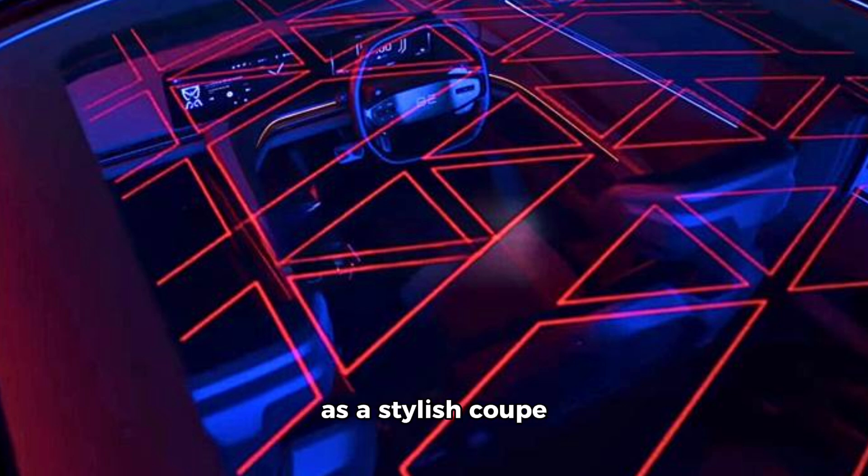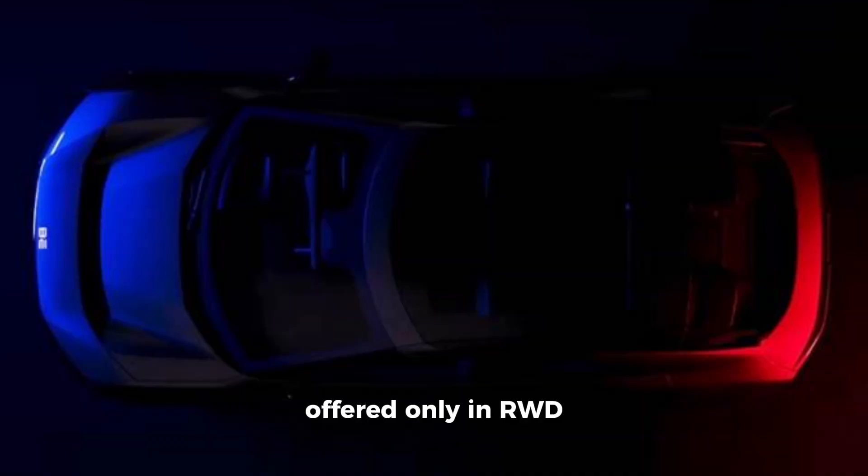The XEV9E, designed as a stylish coupe SUV, will likely be offered only in RWD configuration. It will share its battery pack and powertrain with the B6E, and will feature a three-screen display including one for the front passenger. Its interior elements are expected to resemble those of the current XUV700.